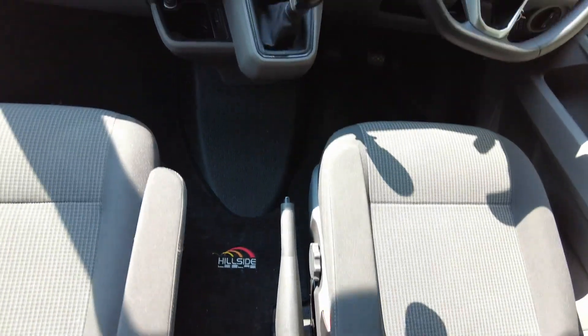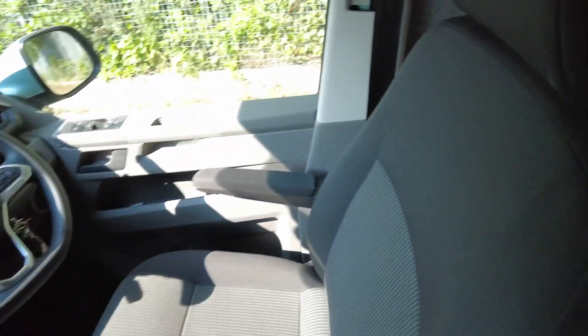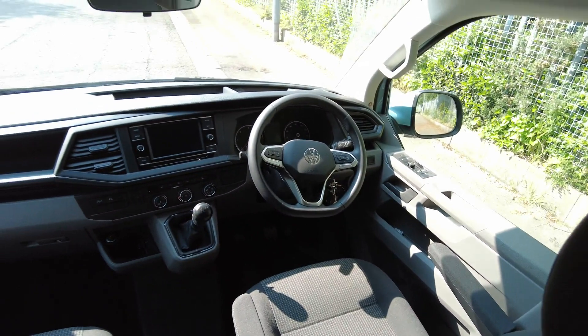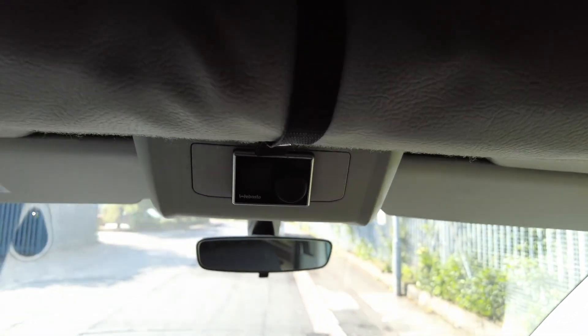It's carpeted at the front. Both front seats are fabric and in perfect condition, with both arm rests. Both seats are heated, and it has a diesel heater as seen just there.